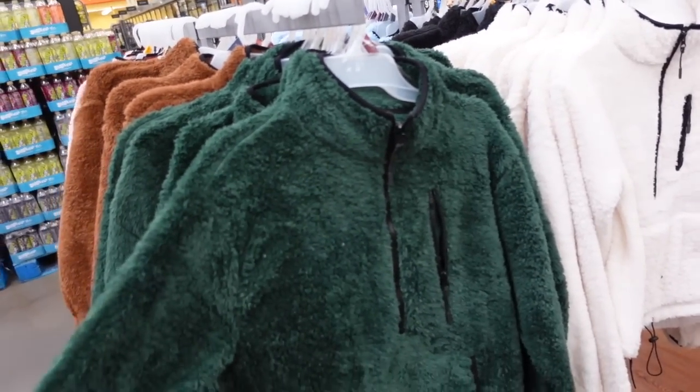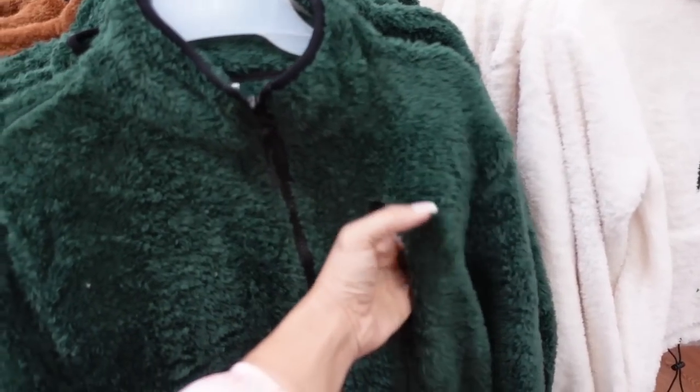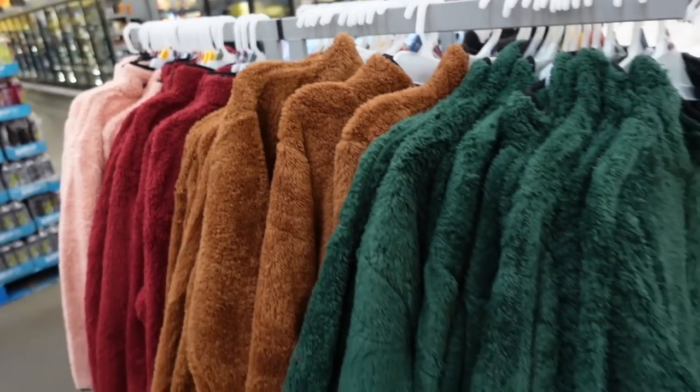Also seeing the new plush pullovers from No Boundaries. These have a mock neck, half zip with a little side zip pocket. The lining is visible, side pockets down below, a toggle with elastic, and elastic on the wrist. Nice seam fit through the back. Comes in green, brown, ivory, black, blue, red, pink, and lavender. They're $12.